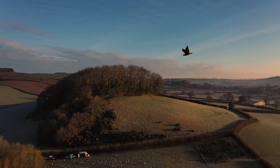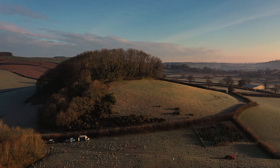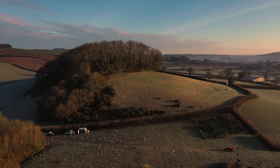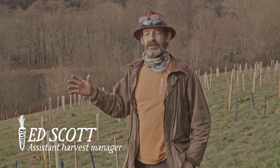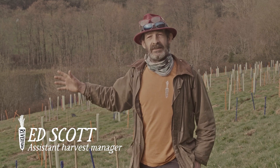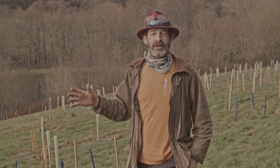We're planting a mixed woodland here primarily with biodiversity in mind, so obviously this is going to be really good from a carbon capture point of view. The long-term aim is for it to be primarily oak, so we've got 16 to 18 species of tree and shrub here and about 30% of them are oak trees.